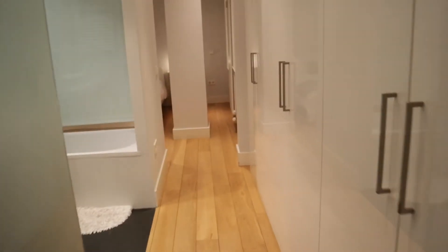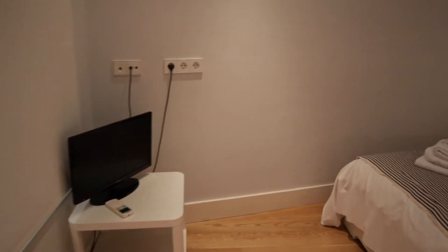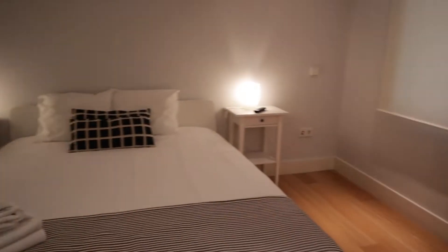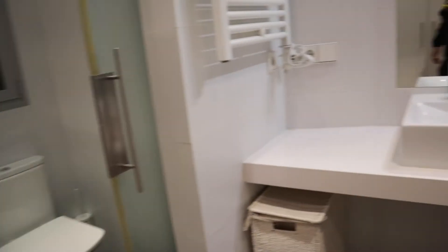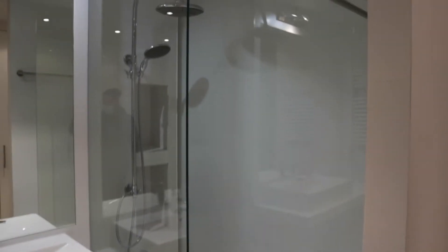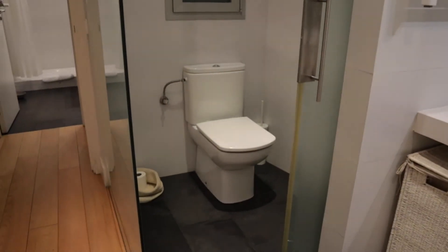Next to this we found the master bedroom, with a double bed, really good light and space, and a wardrobe. It also has a bathroom inside, with a shower, bath, sink, and toilet.